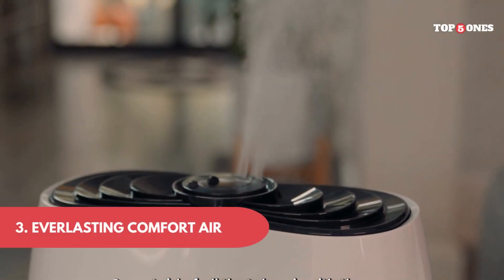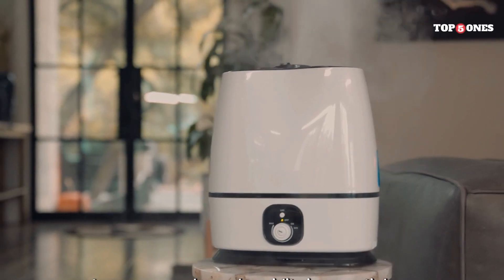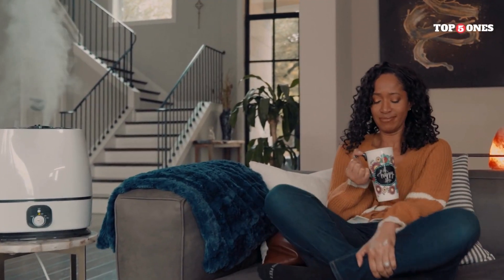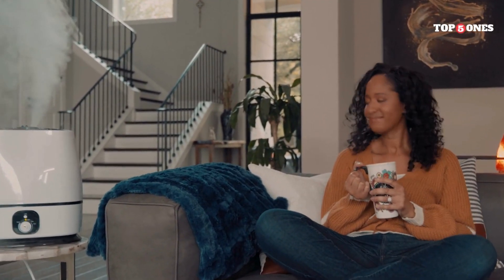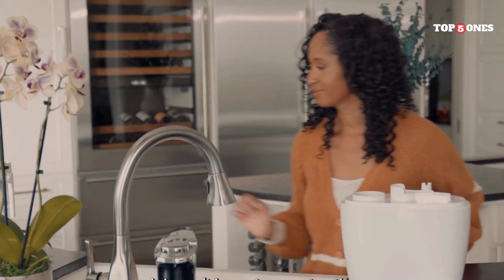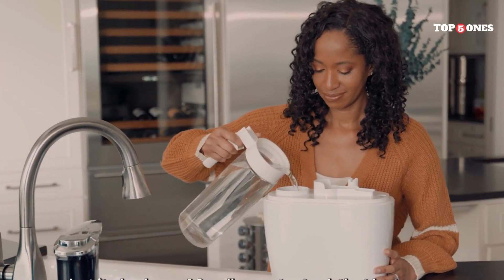3. Everlasting Comfort Air Humidifier. This humidifier is pretty sleek and compact. It fits nicely on my nightstand without taking up too much space, and it has a very clean, modern design that would look good in any room. The tank is easy to remove and fill, and the wide opening makes it spill-proof. There's even a spot where you can add a few drops of essential oil for a nice aroma.